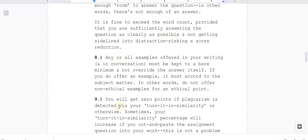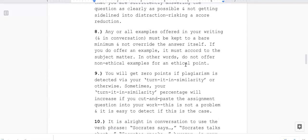Eight: any and all examples offered in your writing and in conversation must be kept to a bare minimum and must not override the answer itself. If you do offer an example, it must accord with the subject matter. Do not offer non-ethical examples for an ethical point.